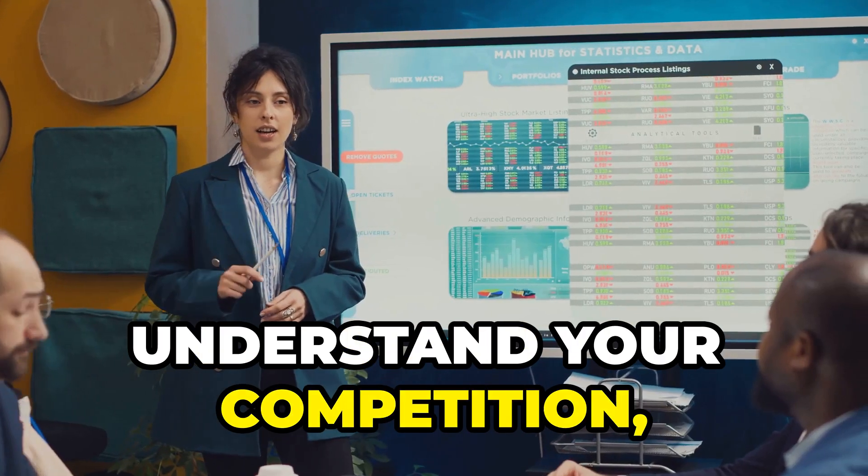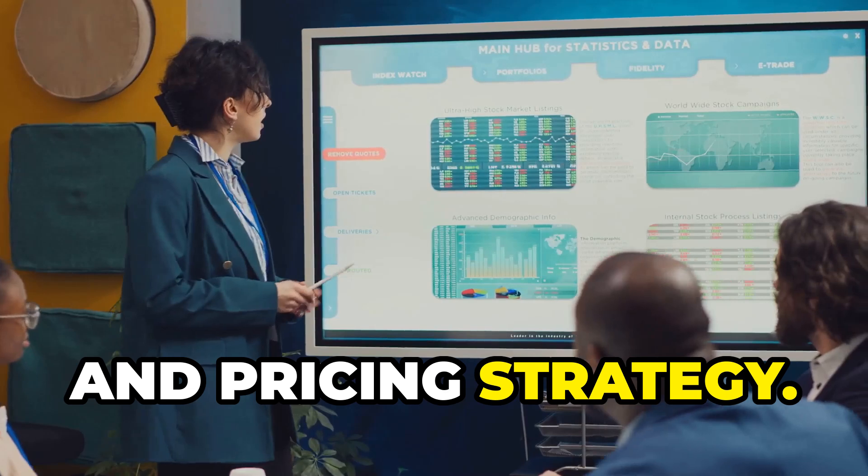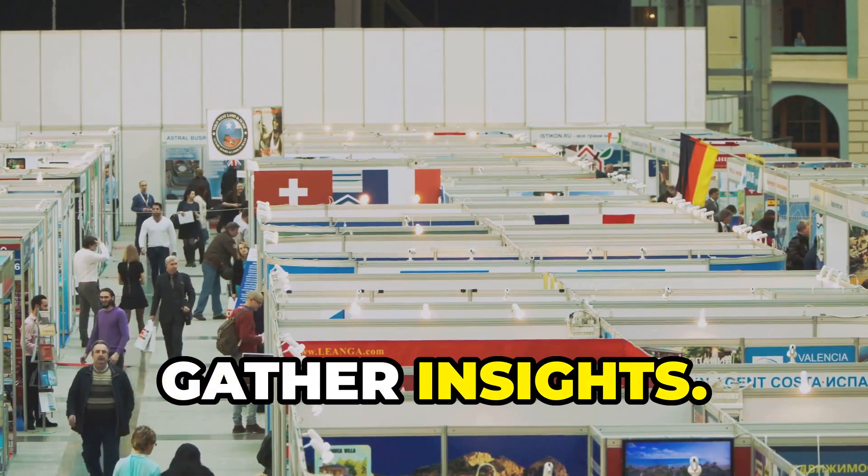Market research is a must. Understand your competition, target audience, and pricing strategy. Use online resources and trade shows to gather insights.